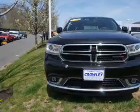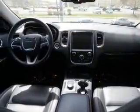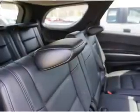Remote start, steering wheel controls, and push-button start. Great quality at a great price. Call or click to contact us today. Thank you.